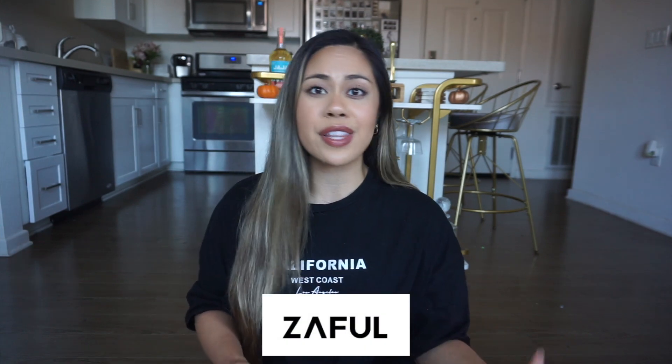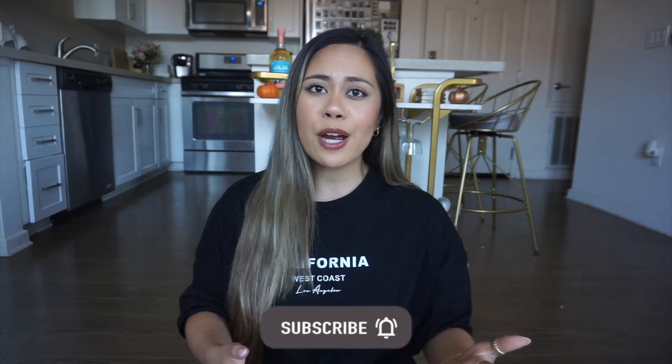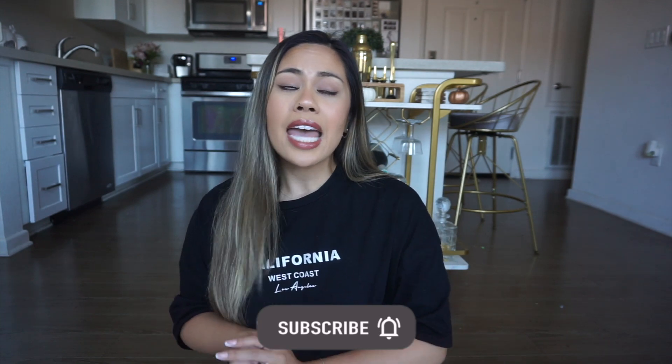Hi guys, welcome or welcome back to my channel. Today's video is going to be another Zaful try-on haul. I have worked with Zaful in the past and I am a huge fan of their clothing items. They have very trendy pieces that are pretty affordable — prices comparable to Shein, but I personally think the quality of their clothing is a little bit better. So I am excited to share this haul with you guys.